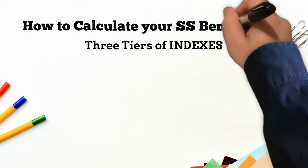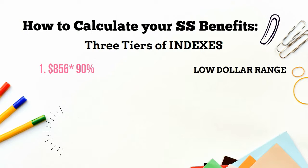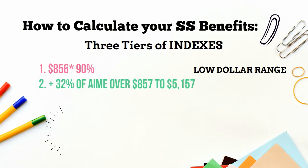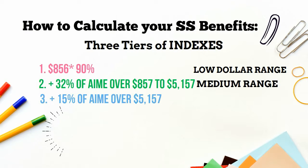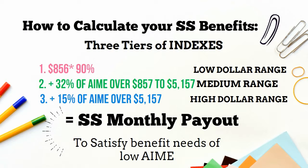There are three tiers to the AIME calculation. These dollar amounts are indexes that change over the years. The gist of the calculation is to apply a high percentage to low AIME — 90% — a medium range of 32%, and a high dollar range of 15%, so low-AIME people will get most of the benefits.